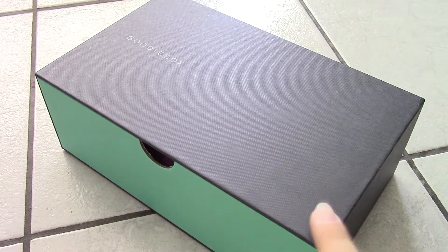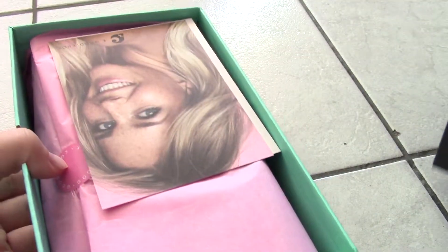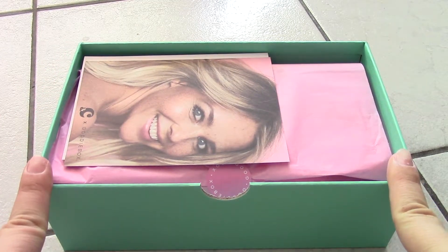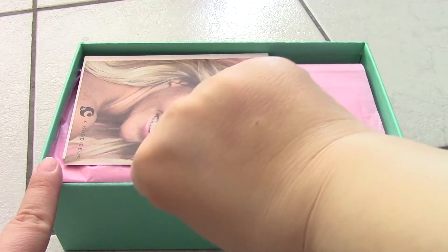Hey guys, I'm back again and today it is time to unbox the goodie box for this month, which is July. I'm very late with this, I know, but in the meantime I had a baby, so I was in the hospital and couldn't film.